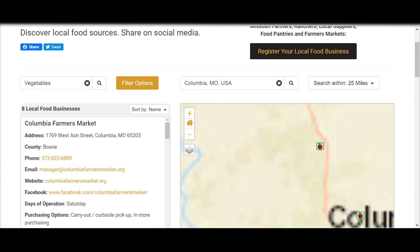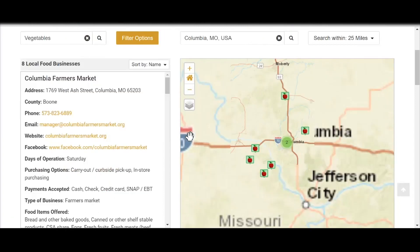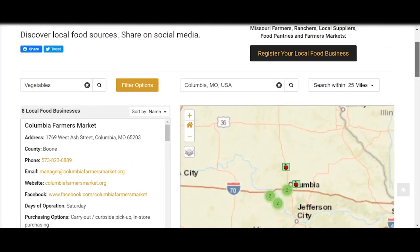Hit 'clear all' if you want to start all over. You could look for just vegetables within, let's say, a 25-mile radius of Columbia. And then we'll back it out and see the numbers increase again. So it's just super easy to use.